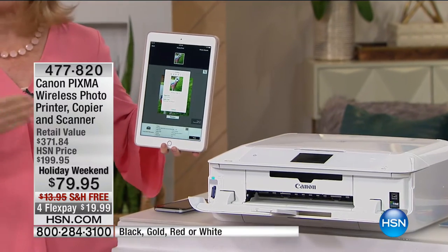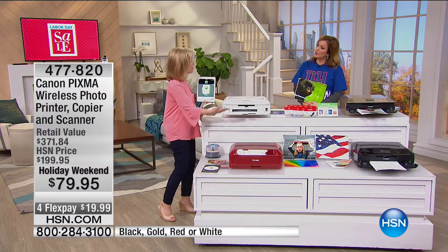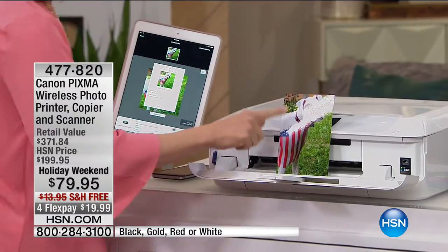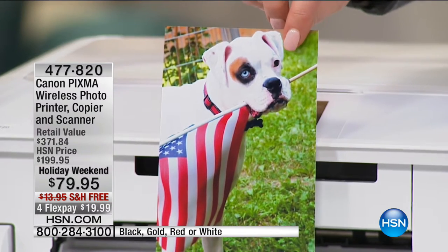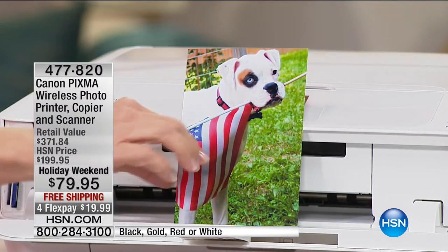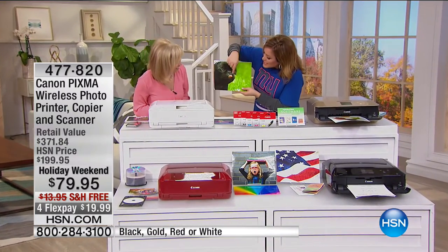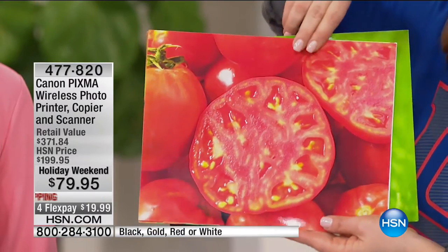It has two paper trays, so it automatically knows to print out a four by six. I don't have to take copy paper out and switch in photo paper. In honor of Labor Day, we're printing out a little dog with his flag. Look at the highest resolution ever, right from my tablet. Look at the crispness of that image — 9,600 dots per inch, double what you normally get. Beautiful contrast, gorgeous detail. You never have to go anywhere else to get these wonderful jobs done.